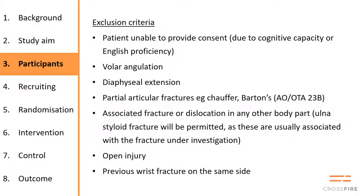The exclusion criteria: patients who can't provide consent because of dementia or English proficiency, volar angulation, diaphyseal extension, partial articular fractures like a Barton's fracture are not included — so it's just type A or type C fractures, not the partial ones — any other significant injury to the upper limb (though an ulnar styloid fracture is allowed), open fractures, and previous fractures.